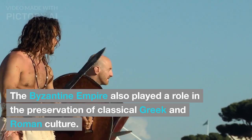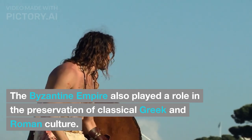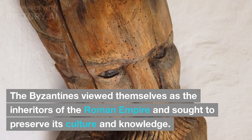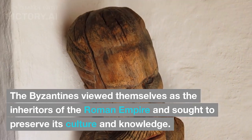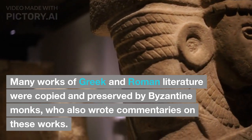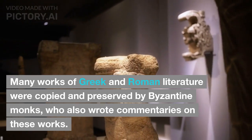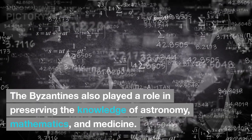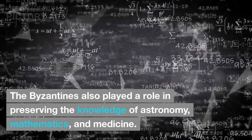The Byzantine Empire also played a role in the preservation of classical Greek and Roman culture. The Byzantines viewed themselves as the inheritors of the Roman Empire and sought to preserve its culture and knowledge. Many works of Greek and Roman literature were copied and preserved by Byzantine monks, who also wrote commentaries on these works. The Byzantines also played a role in preserving the knowledge of astronomy, mathematics, and medicine.